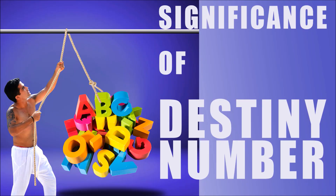First, we will try to understand the significance of the destiny number. Then, we will try to understand the correct mechanism, the correct way of calculating someone's destiny number. The life path number and the destiny number form the core of any numerological chart analysis.